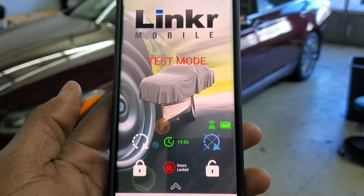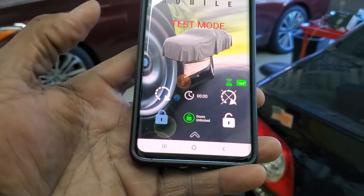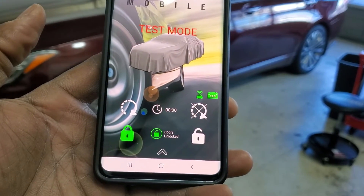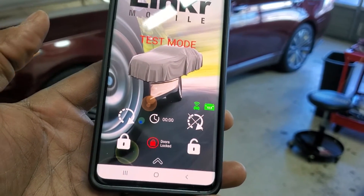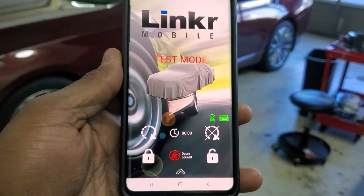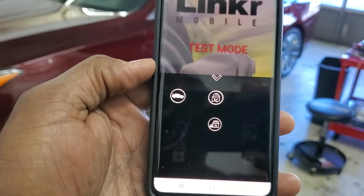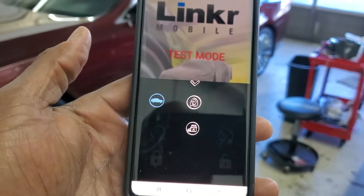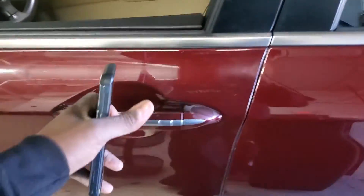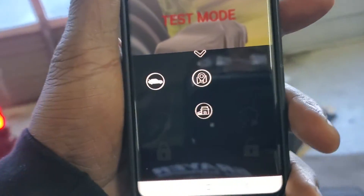It's counting down from 20 minutes because that was the run time I programmed for it. Right now the doors are unlocked — doors are locked now, and it'll confirm it on the remote, just like it just did. So now it says doors are locked. We're going to go ahead and pop open the trunk from the phone. When we do that, it's set to unlock the doors as well. See the trunk icon — see the trunk just opened. And also, door unlocked, and it confirms it on the remote. Confirmed on the remote that the trunk opened.